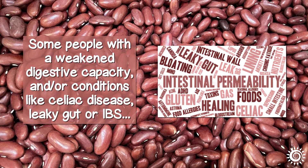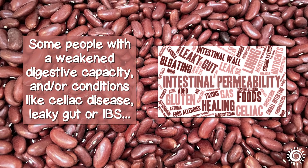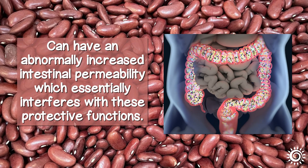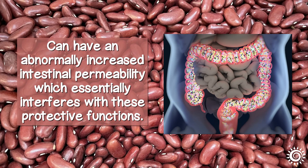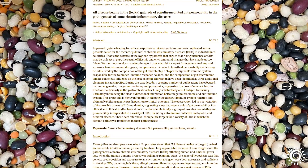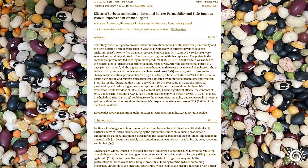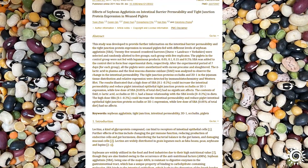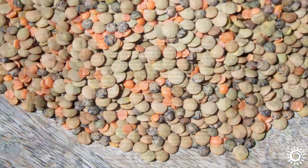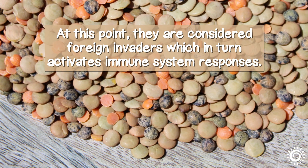Some people with a weakened digestive capacity and/or conditions like celiac disease, leaky gut, or IBS can have an abnormally increased intestinal permeability, which essentially interferes with these protective functions. In such instances, lectins are proposed to induce a compound known as zonulin, which can pry open the tight junctions in the intestinal epithelium, allowing lectins to enter the blood. At this point, they are considered foreign invaders, which in turn activates immune system responses.